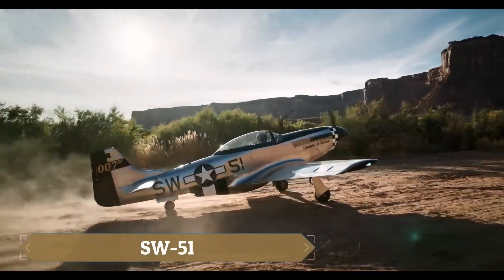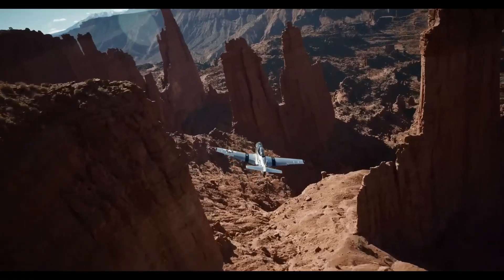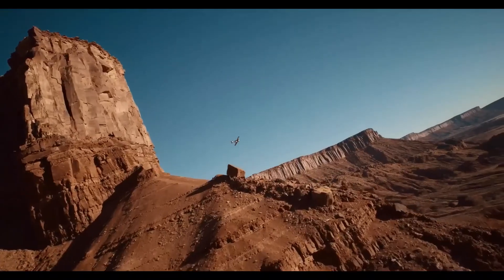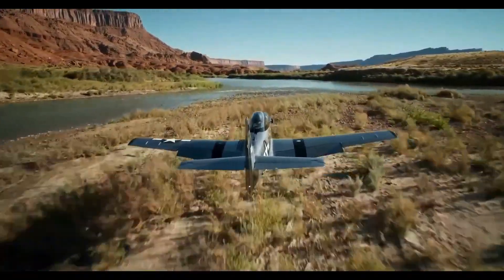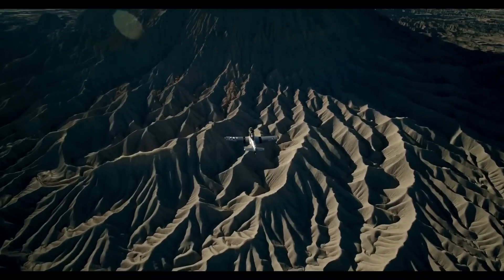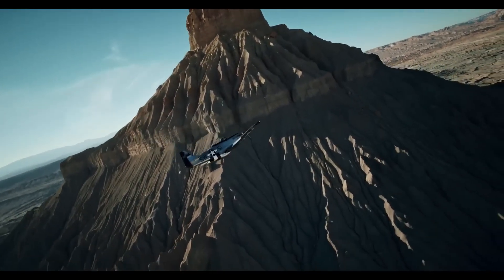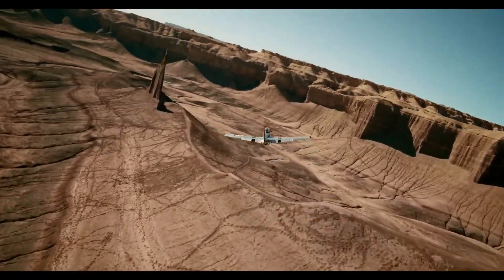The SW51 Mustang 1 is a state-of-the-art ultralight aircraft, inspired by the iconic P-51 Mustang of World War II. This 70% scale replica combines timeless design with modern innovations, featuring a carbon-fiber infrastructure, retractable landing gear, and a Garmin G3X glass cockpit for advanced avionics. Powered by a turbocharged Rotax 916-S engine, the SW51 delivers exceptional performance, with a climb rate of over 2,000 feet per minute and a cruising speed of 216 knots.